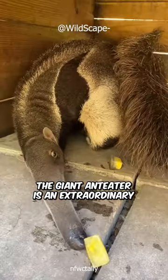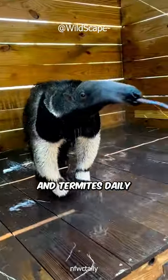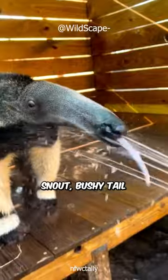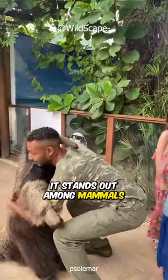The giant anteater is an extraordinary creature that consumes around 35,000 ants and termites daily. With its distinctive features including an elongated snout, bushy tail, and lengthy sticky tongue, it stands out among mammals.